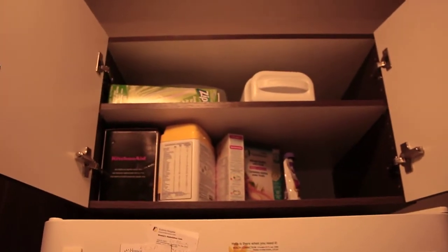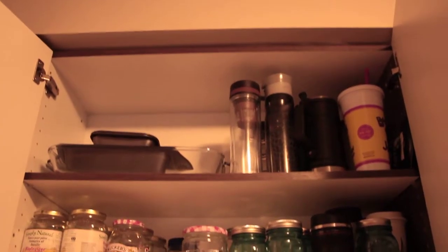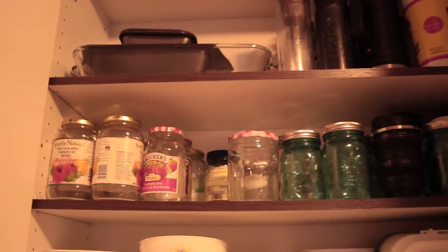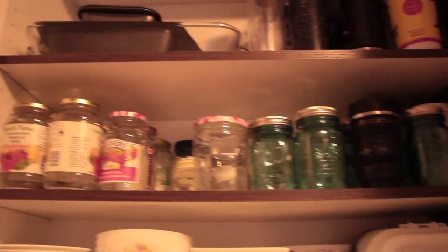Starting up here — the top cupboard over the fridge has Ziploc bags, our KitchenAid mixer, formula, and Chiara's cereal, so we keep Chiara's stuff up there. Moving on to this cupboard here: at the very top we keep our bottles and baking dishes. And then this level here has our mason jars and coffee mugs at the back.